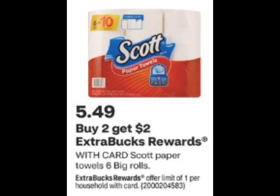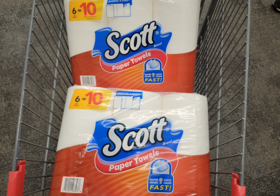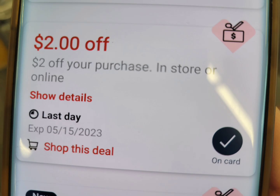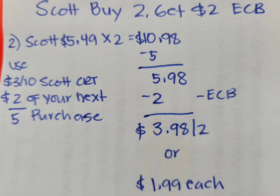The Scott paper towel this week is on sale for $5.49. When you buy two, you will get $2 extra bucks, and this is a limit of one, so you can only do this deal one time per account. I grabbed two of them — the total is $10.98. I did not use any manufacturer coupons, but in this account I received a $3 off $10 Kleenex, Scott, Cottonelle, and Viva products CRT, and I used a $2 off your next purchase.